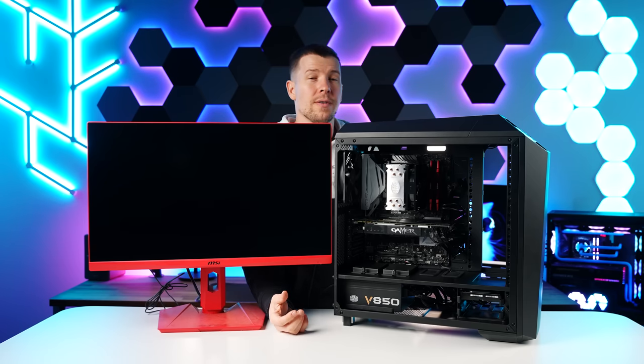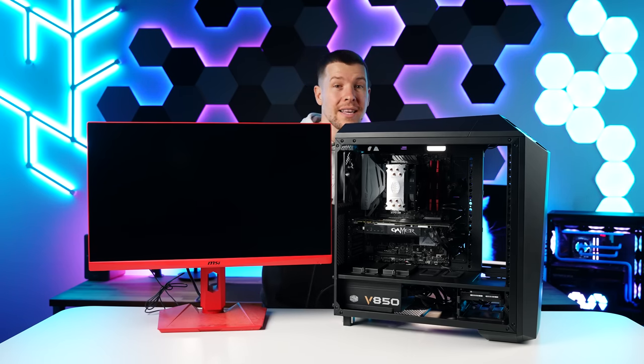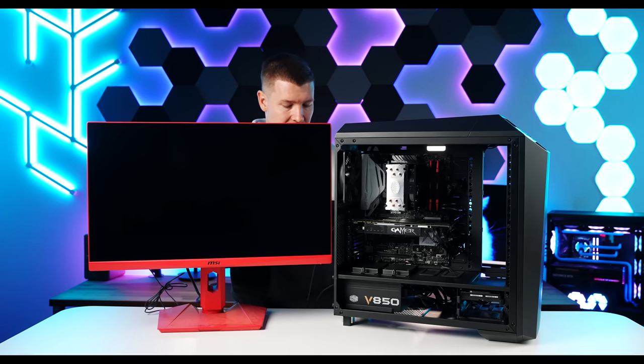It didn't boot — I was getting boot device LED errors. So I ended up switching the SATA cable around and made sure that everything was seated correctly. Let's give it one more try and see if this boots.